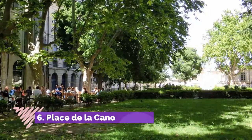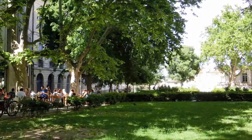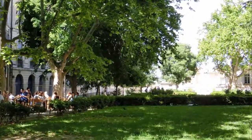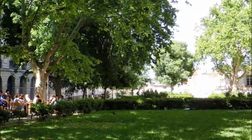Number 6: Place de la Canourgue. The Place de la Canourgue is one of the prettiest spots in the historic center. As Montpellier's oldest square, it's one of the best places to visit for a taste of elegant ambience. Surrounded by 17th-century hôtels particuliers — aristocratic mansions — and shaded by leafy trees, the Place de la Canourgue has the feel of a romantic garden.